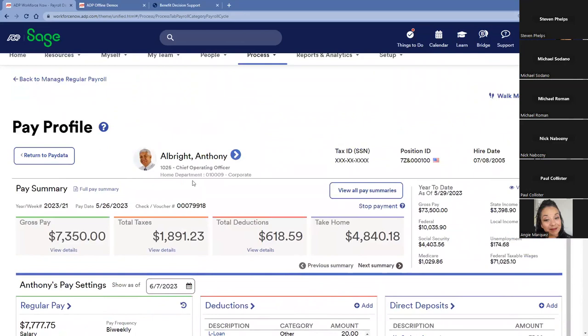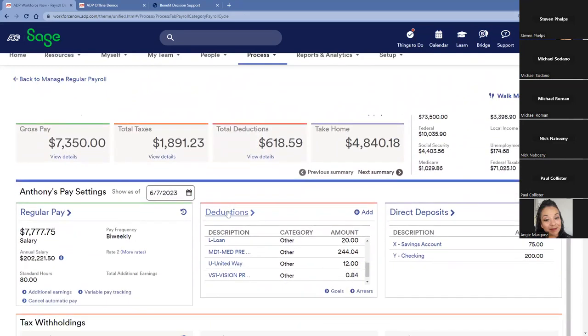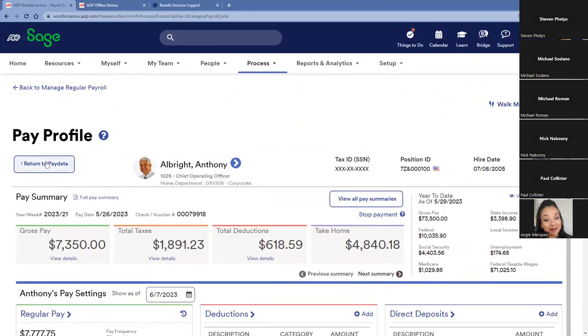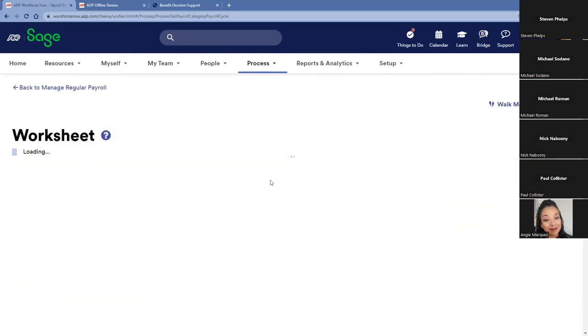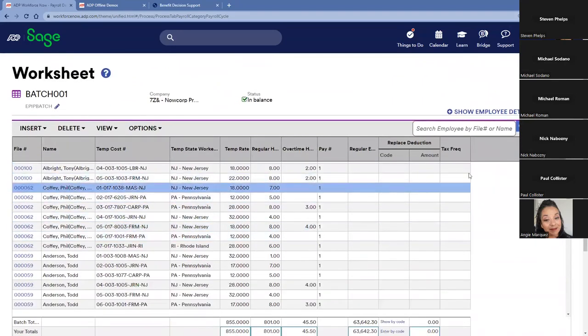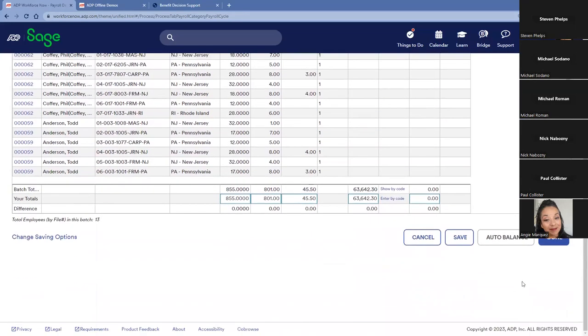The field grabber tool is also available for the pay profile — if I need a list of deductions or pay information, I can launch it and pull data into a report. Going back to the worksheet, once I confirm everything looks correct — and we can add regular cadence items like car allowances or tool payment deductions as columns to make entry easier — I can process the payroll. We can make it more complex or more basic, depending on your setup.